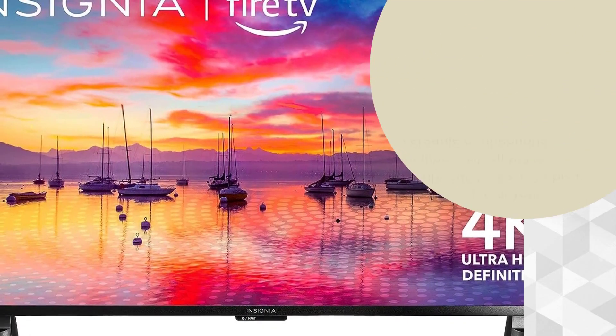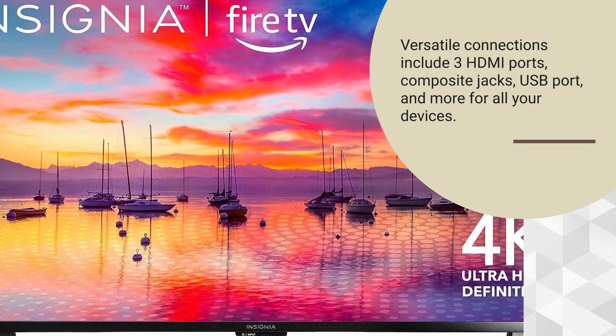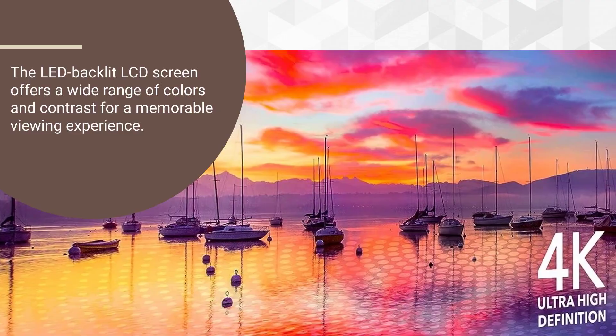Versatile connections include three HDMI ports, composite jacks, a USB port, and more for all your devices. The LED backlit LCD screen offers a wide range of colors and contrast for a memorable viewing experience.